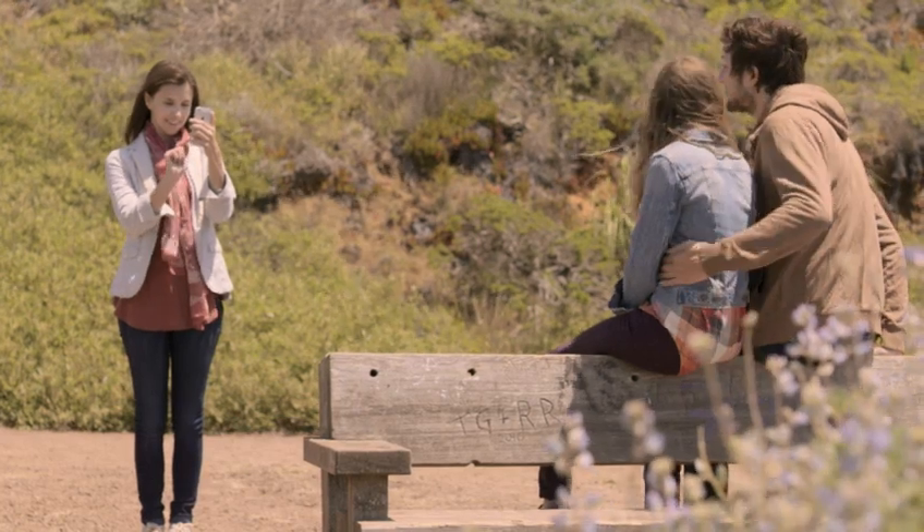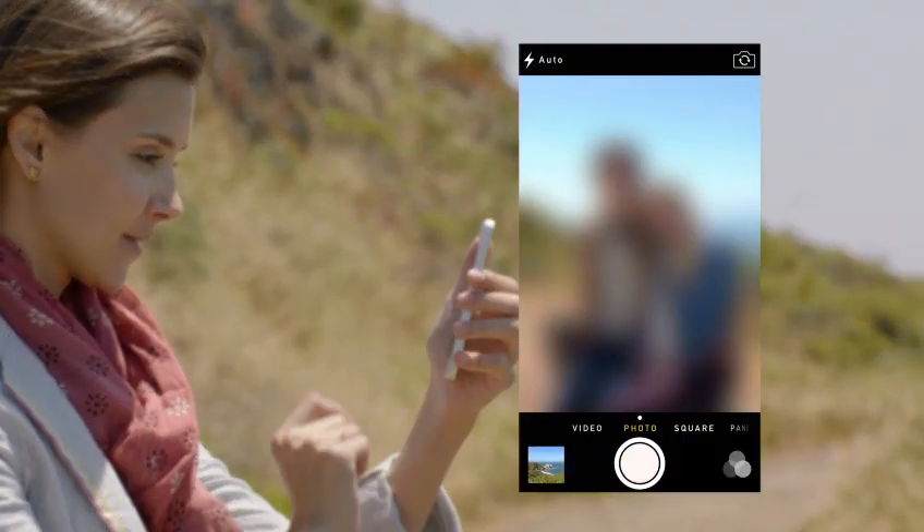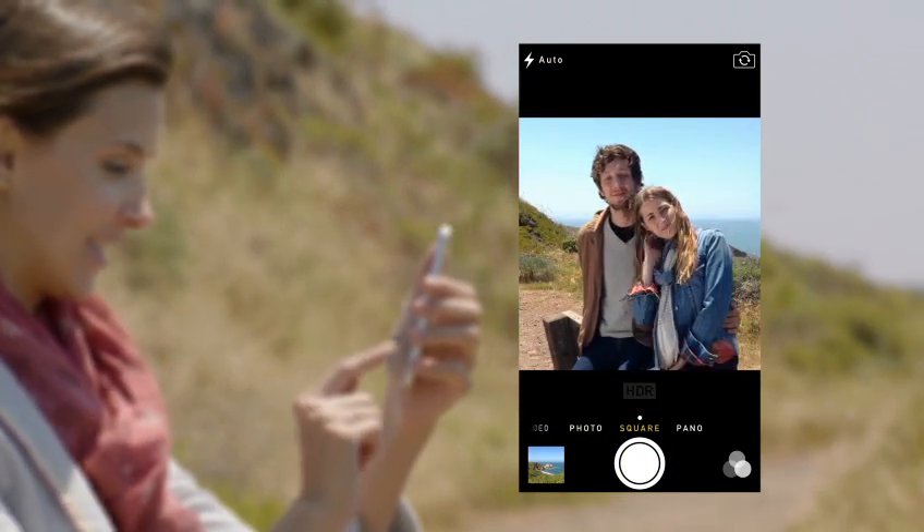The new camera app introduces a new level of ease and versatility. Now you can just swipe between modes, from video, to still, to square, while using a new palette of filters.